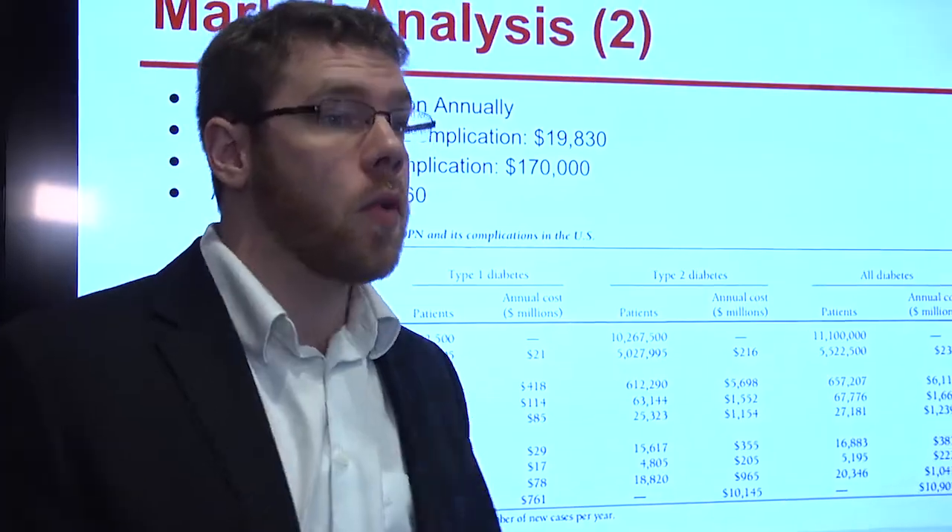We've had lectures from local experts in the field as well as video teleconferences from experts all over the country. We learn about clinical, R&D, QA — all aspects of the medical device industry are taught to us and we're exposed to all of that.